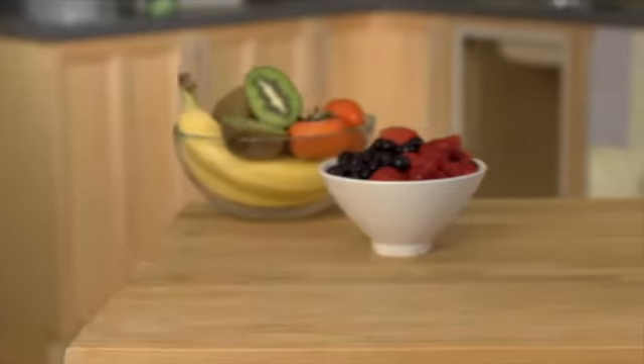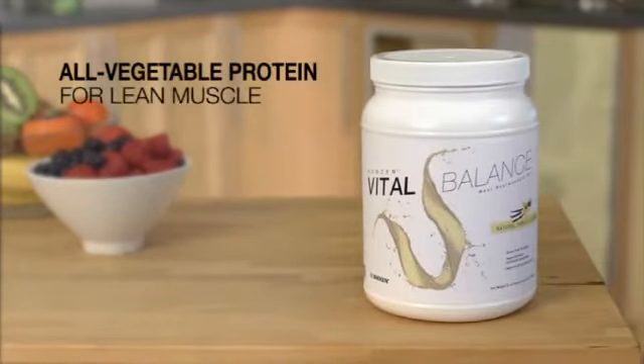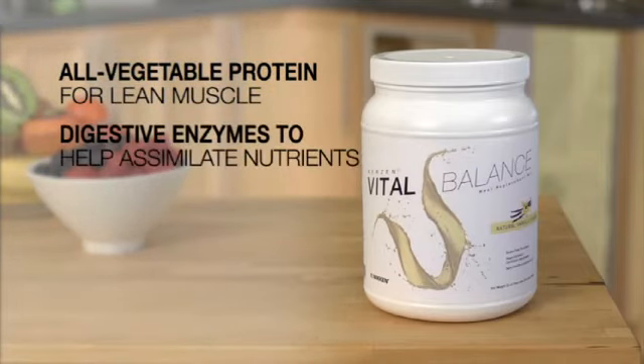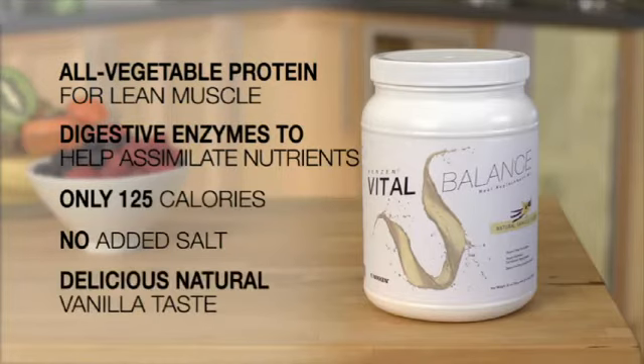Of course, there's more to Kenzen Vital Balance. There is simply no other nutritional blend that includes this broad and balanced measure of daily essentials and adds natural defenses against free radicals and environmental challenge.